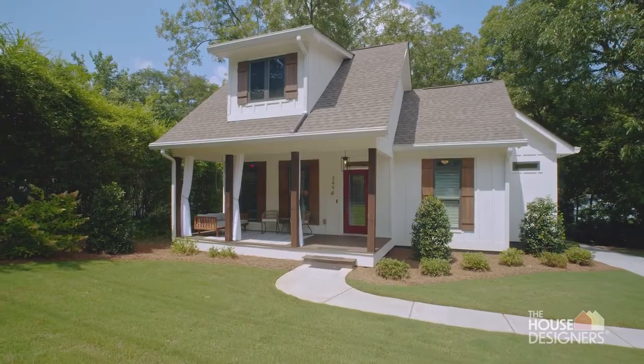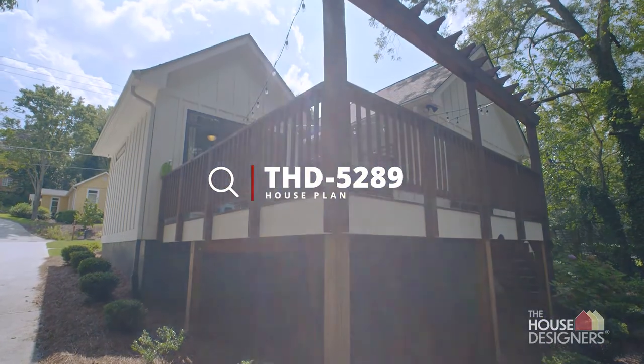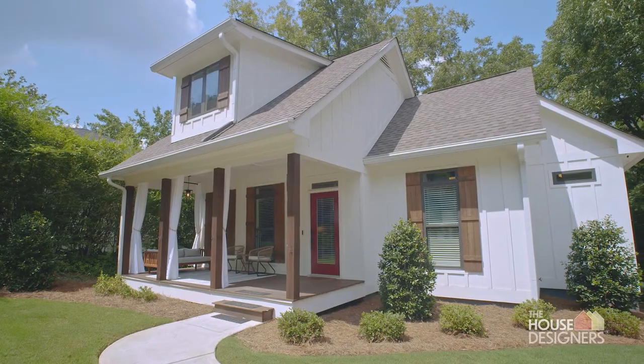Hi, I'm David Hashimi and we built the Catalina home plan from The House Designers. The main reason why we went with this home design was because we had never done ground-up construction and weren't sure how difficult the process was going to be.